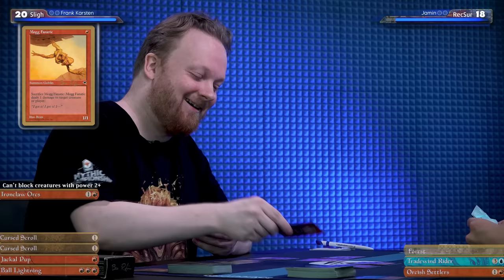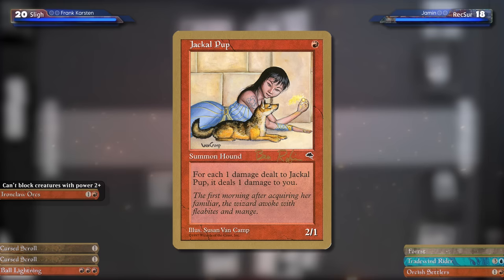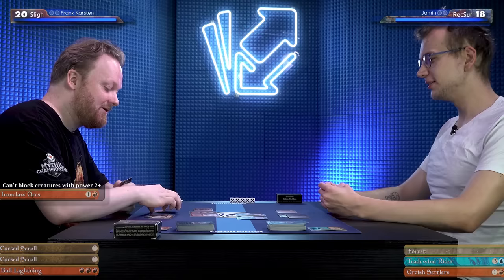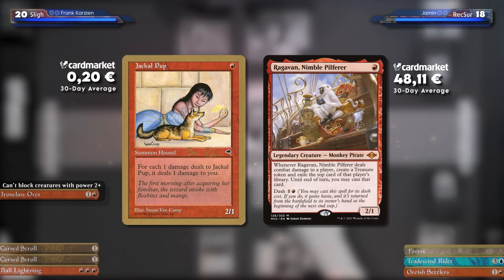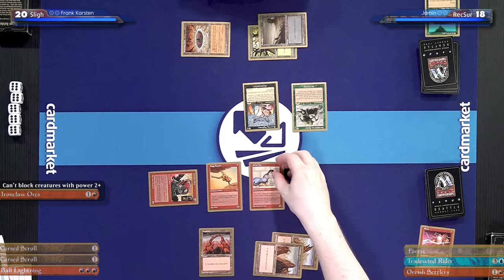A Jackal Pup, which was actually one of the best one-drops at the time — a 2/1 for one mana. It does have a drawback: for each one damage dealt to it, it deals one damage to me. But I'm the aggro deck, I don't care about my life total. It's very close to Ragavan, basically. 2/1 with a drawback versus 2/1 with an upside. I think if you showed Ragavan, Nimble Pilferer, to players from 1998, they would go nuts — because Jackal Pup was almost considered broken back then for what it did. Creatures in general were so much worse.